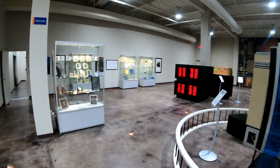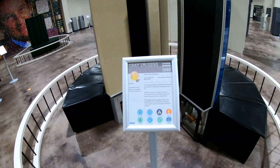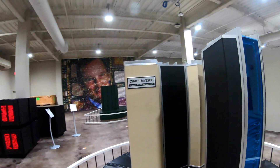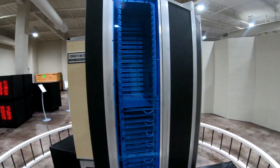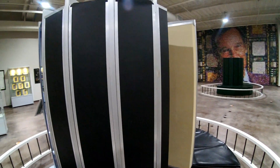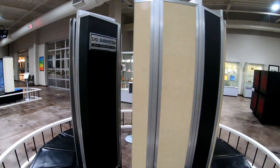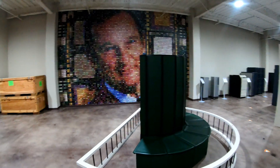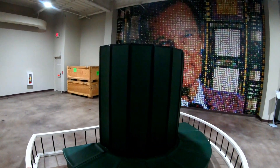And coming up here, another version of the Cray-1M. Here's a Cray-10 or Cray-X — not sure which — and a cool mural of Seymour Cray here in the background.